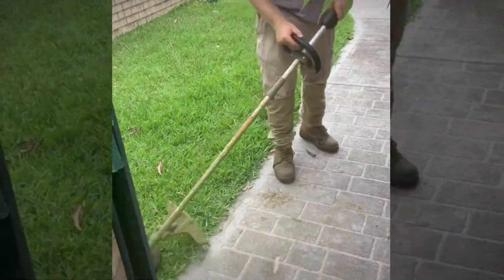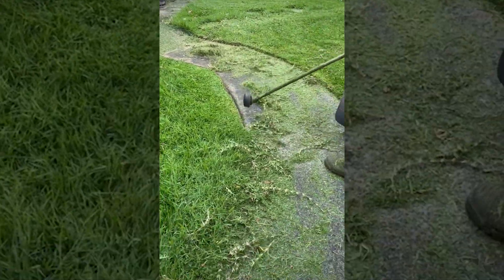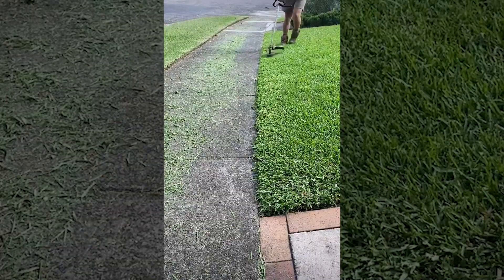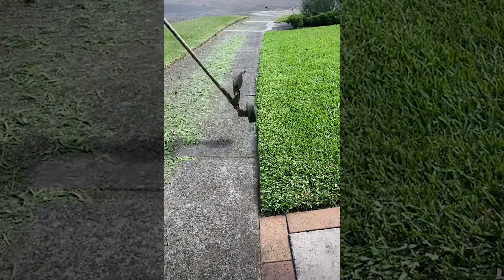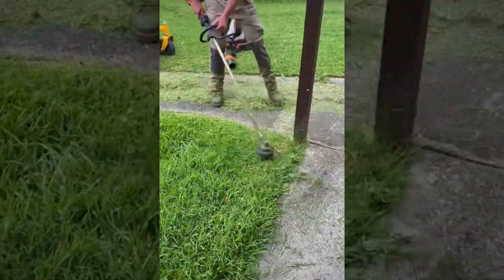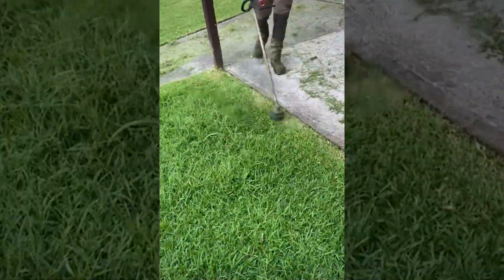Straight lines are always attractive to the eye, for whatever reason, so it's no wonder that the art of lawn edging is so satisfying to watch, especially when you have the skills of some of the people in these videos. At some points, you can't even see the edges of the sidewalk until he whacks away the tall grass in a pleasing way. The smooth lines are guided by the concrete edge, allowing for near-perfect carvings through vegetation.